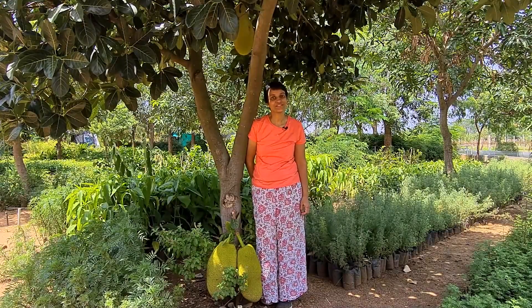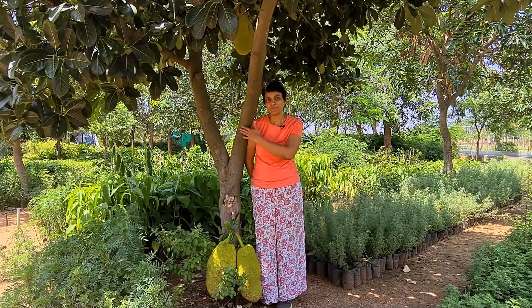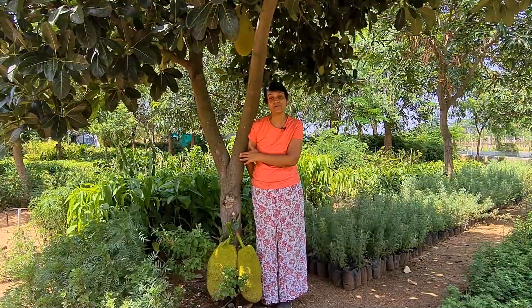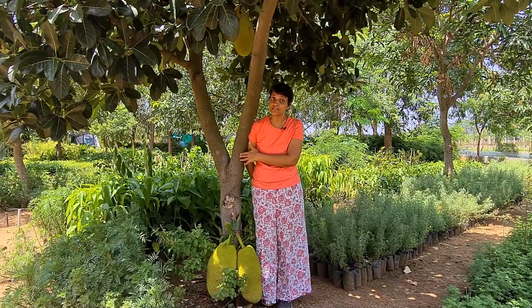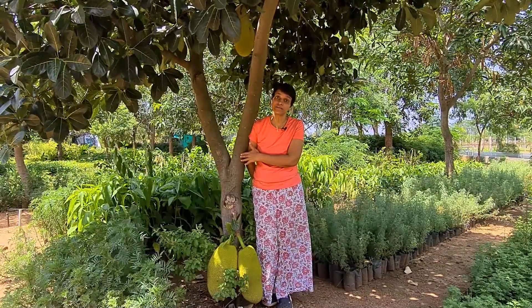Hi, welcome to Snippets on Climate Science with Rohini. Breadfruit, apart from being a delicious fruit and a vegetable, also gives us the evidence that there was a hothouse during the Cretaceous period.